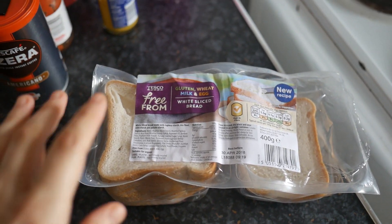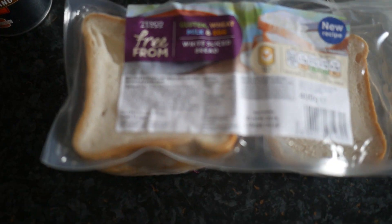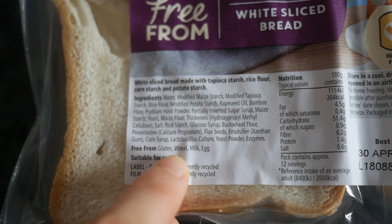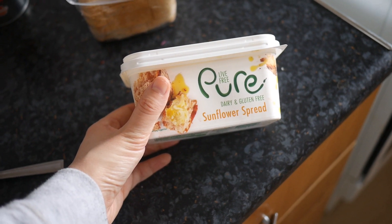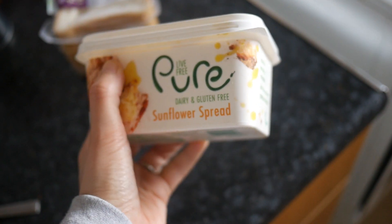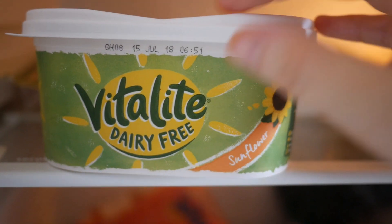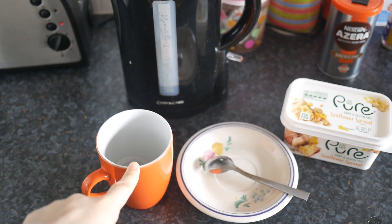I always start the day with two slices of this bread. As you can see, it's Tesco free from — it says free from gluten, wheat, milk and egg. If you go down to the ingredients, you can read them all. It's suitable for vegans. Then this is the spread that I use — it says vegan on it and gluten free on the front. I get either this or Vitalife; I've actually got Vitalife in the fridge. They're both really tasty. I have the kettle on in the morning, I always have a green tea with my toast, and then I wait about half an hour and then I have a smoothie.